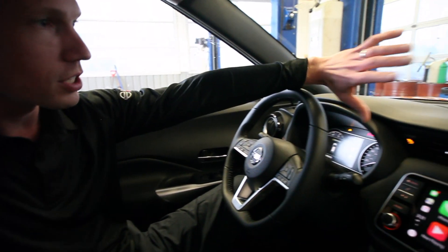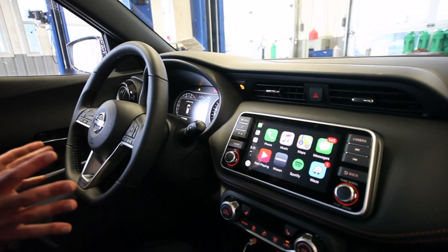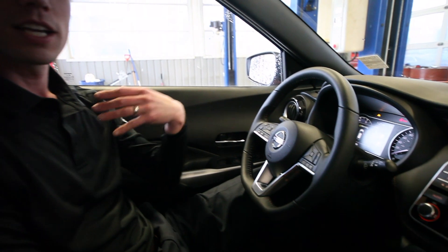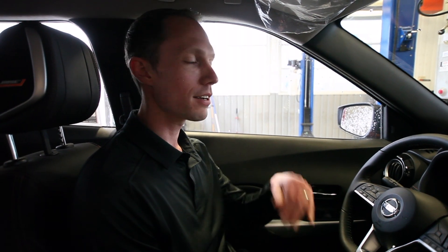Also standard on most Nissans, as well as on the Kicks, is forward collision warning and forward emergency braking. It's going to watch the two cars ahead of you. If it notices those cars are stopping and you're not reacting, it's first going to give you an audible warning, and then, last case scenario, if you don't react, it's going to put the brakes on to try to prevent that collision.